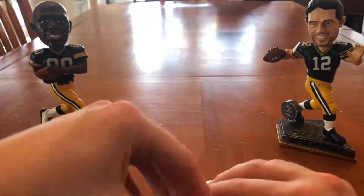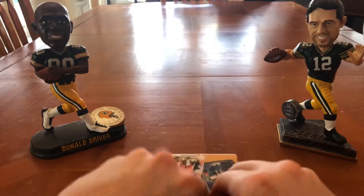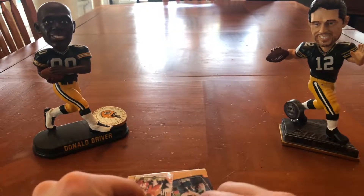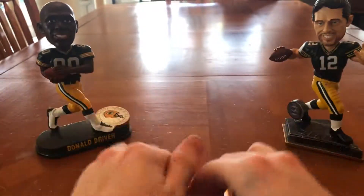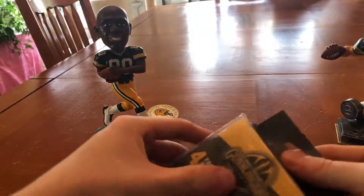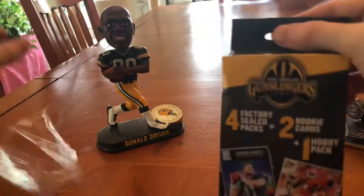But I would imagine probably 2015, 2016 will rule the box the most. But hey, there's only one way to find out what's inside, and that's why I opened it, so let's open it up.